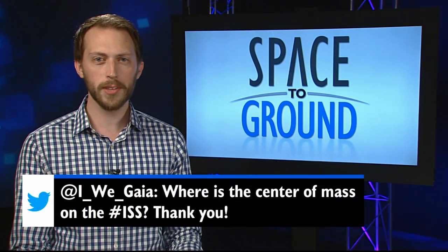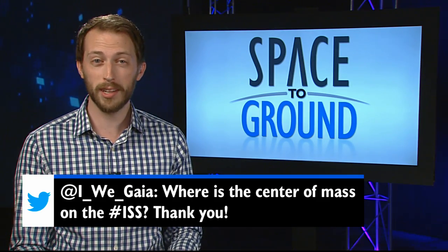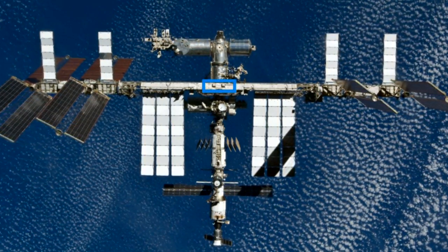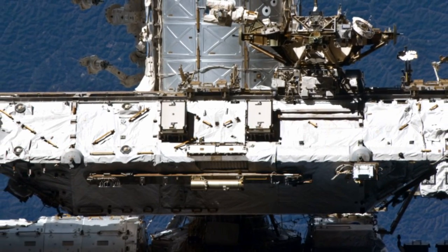This week, ED asked where the center of mass is on the ISS. Seems simple, but our flight controllers will tell you that's actually a really important question. The space station's center of mass is located right around an area known as the S-Zero truss, which is a section of the large backbone structure of the complex.